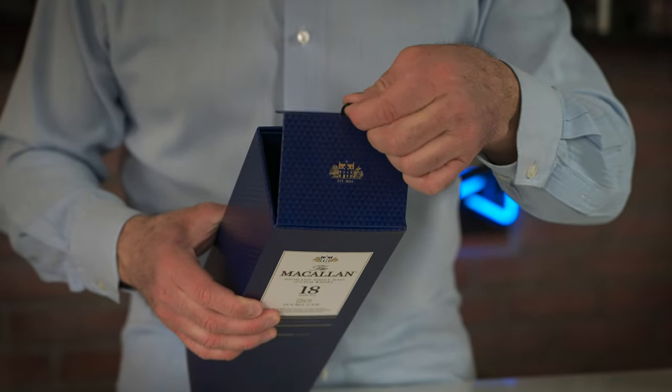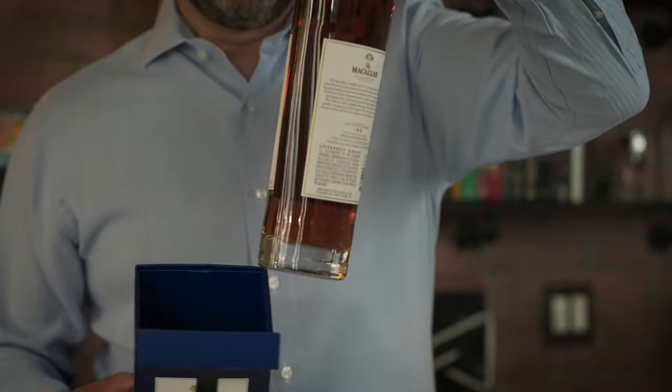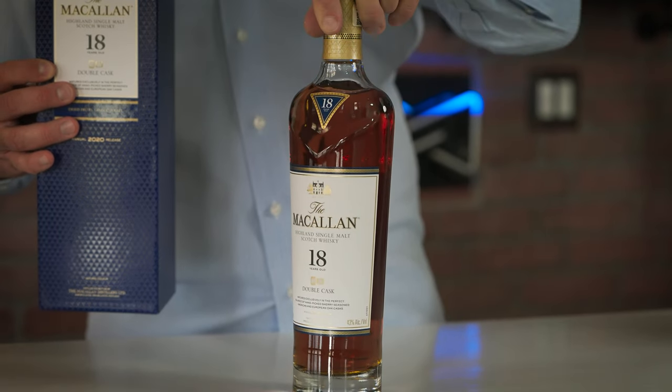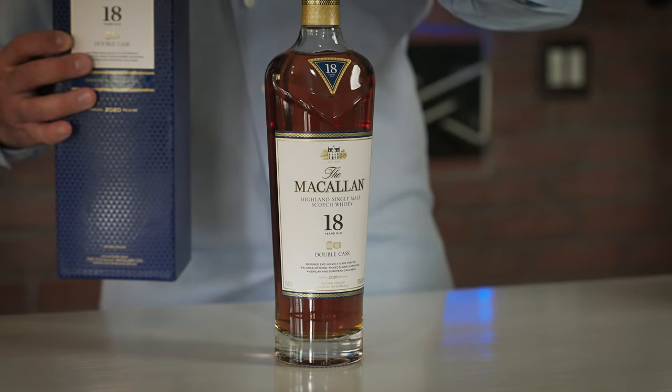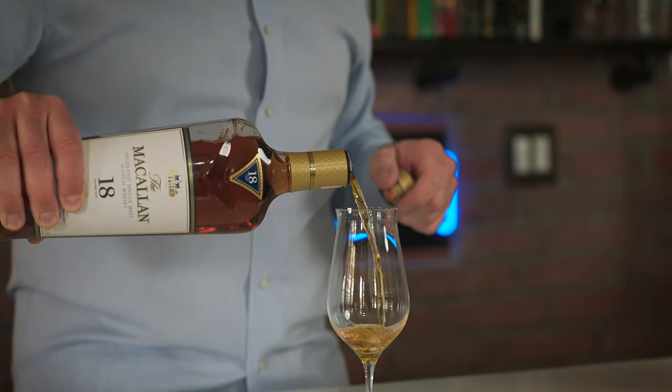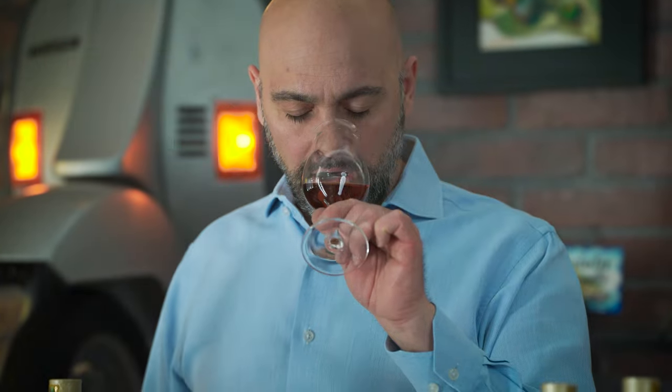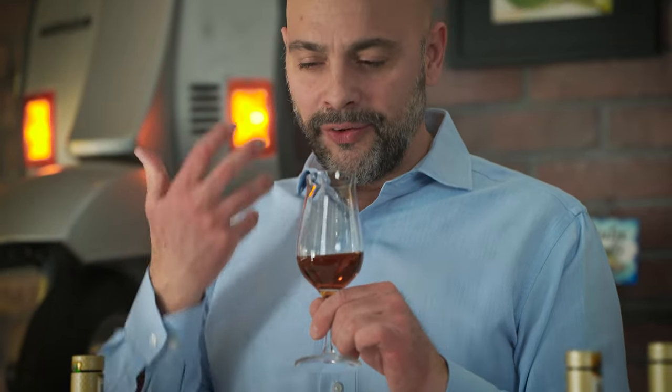Moving on to the Macallan Double Cask 18 Year. The color here is just a light mahogany — now we are definitely into a whiskey you can tell is aged 18 years. On the aroma I'm getting that signature raisin note I was getting earlier, some dried fruit, maybe a little bit of toffee, slight orange, slight citrus — not as much as in the earlier whiskies.